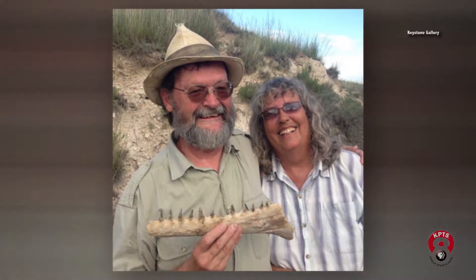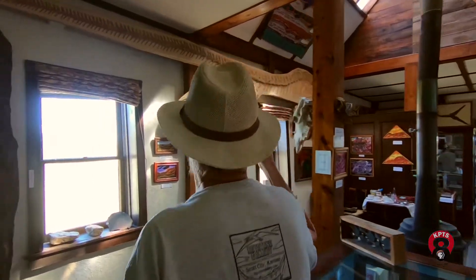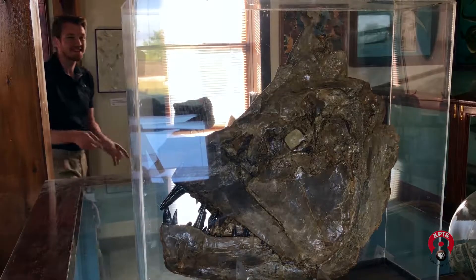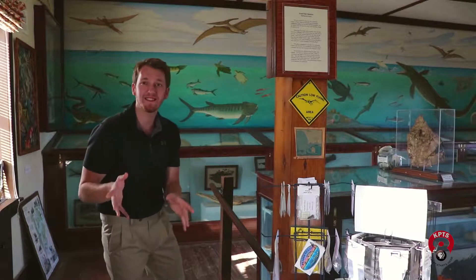Now they work together, running the gallery and discovering fossils like this large mosasaur hanging on the wall. It's hard to take a picture of it because it's so long. What's so amazing is every fossil in this gallery wasn't only found here in northwest Kansas, but within 30 miles of where this shop is located.